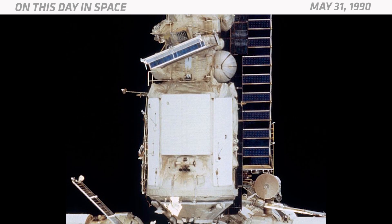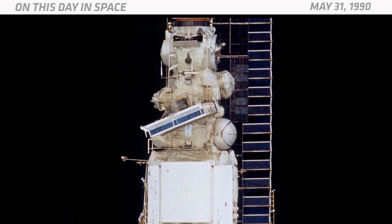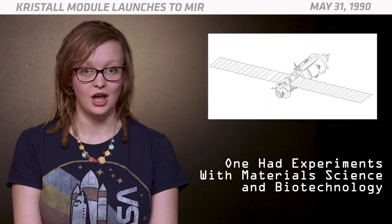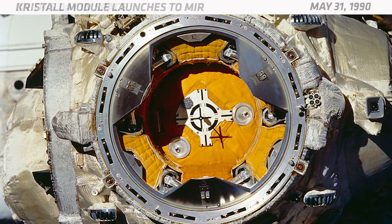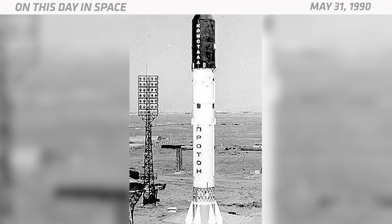Crystal was 45 feet long and weighed about 20 tons. The module consisted of two main sections: one dedicated to experiments with material science, biotechnology, and astronomical observations, and the other used as a docking compartment that would allow American space shuttles to visit the station. Crystal lifted off from the Baikonur Cosmodrome in Kazakhstan and docked with Mir ten days later.